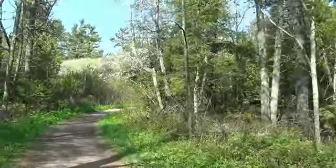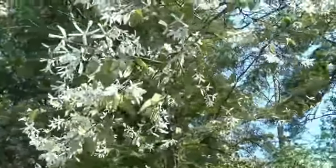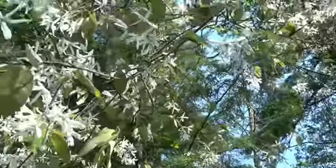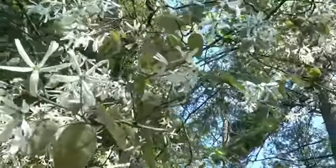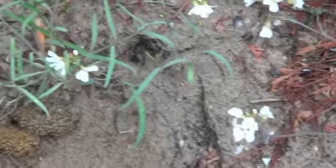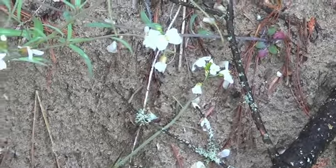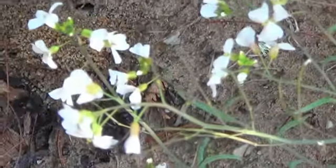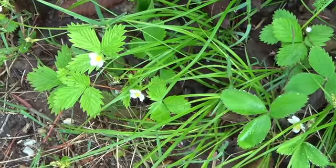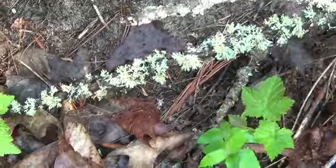There's a flowering tree there — probably an apple or something. Actually, it's not an apple tree; it's got some star-shaped flowers. Here are some other sand dune flowers — I don't know what they are, I'll have to take a look. Getting closer, they look like wild strawberries. Look at the moss on this.